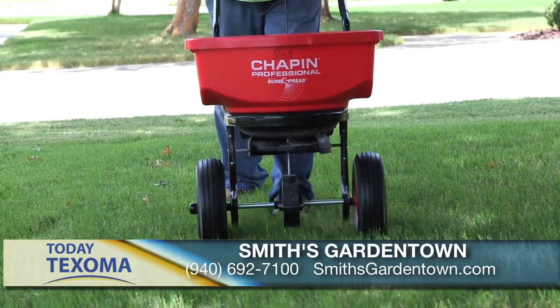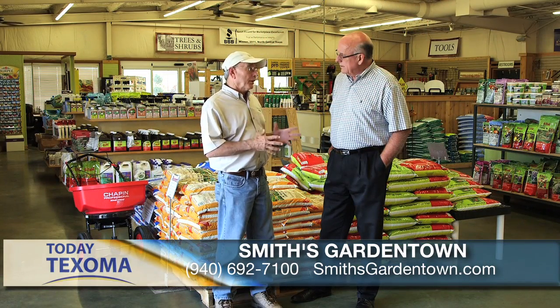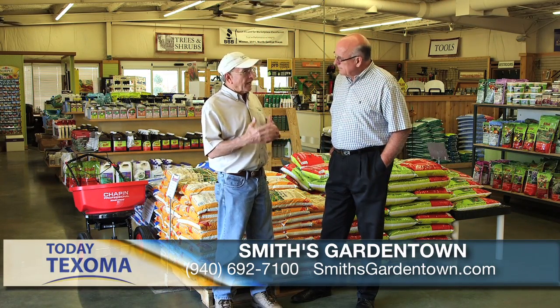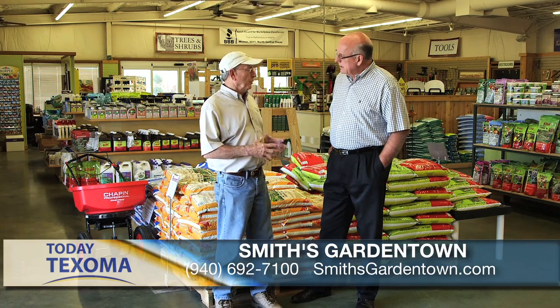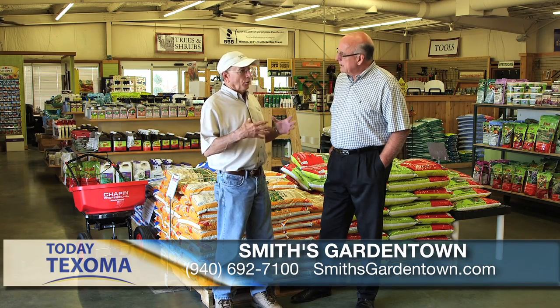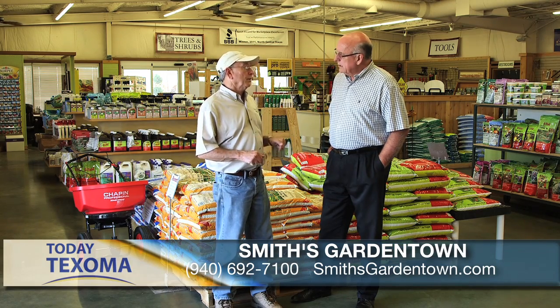It's important that you get it on at the proper time, and now is the time to start. We have a lot of different products here, depending on what kind of weed problems or grassy weed problems you've had in the past. We have pre-emergents by themselves. We have pre-emergents mixed with fertilizer, so you can do both steps at once — your fall feed and your pre-emerge all at one time. All you have to do is put them down and water them in. Get them on now before those weeds germinate this fall.